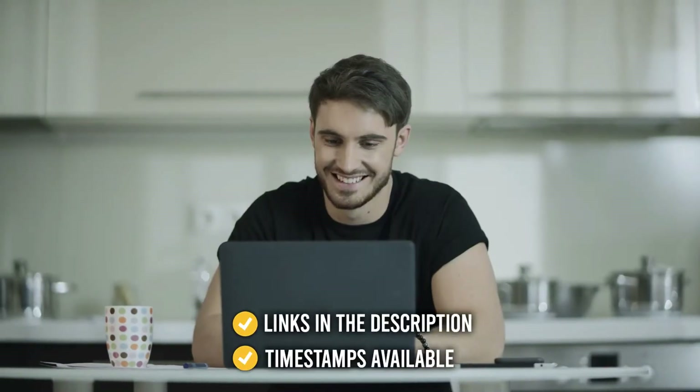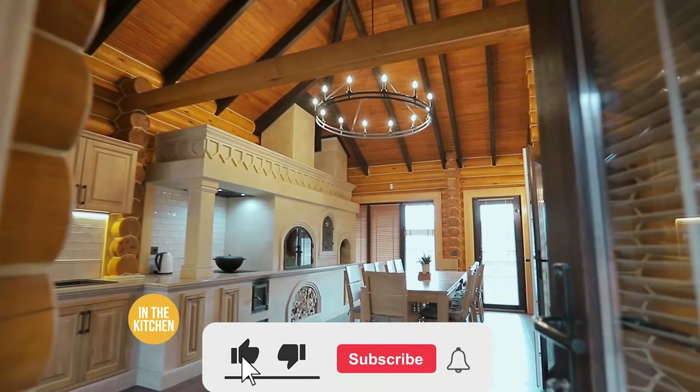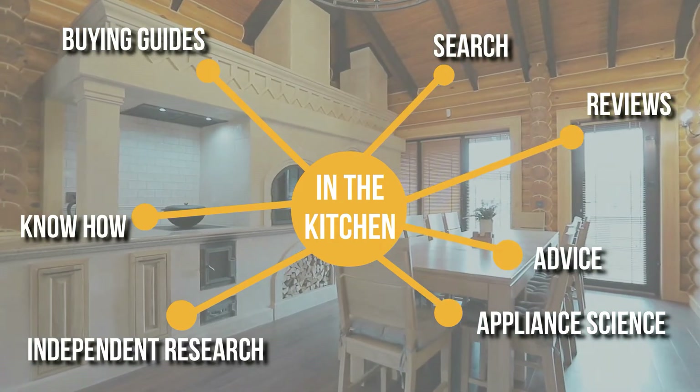As always, all the links for the products we mentioned are in the description down below, as well as timestamps to help you navigate through the video. Before we begin, be sure to like the video and subscribe to stay with us in the kitchen, especially if you are interested in more informational list-related content just like this one.